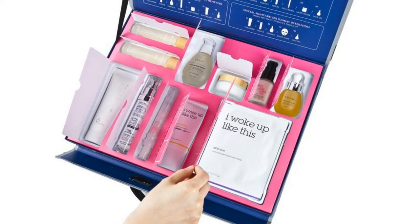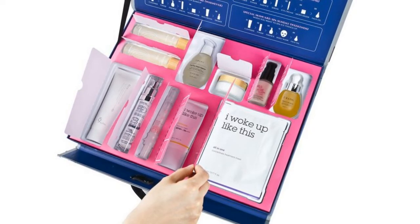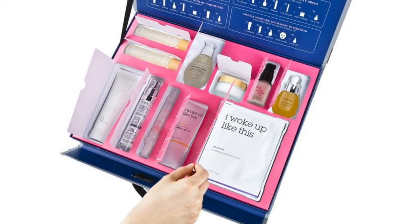From Amma, it's an 11-piece set that comes with everything needed to complete a full 10-step K-Beauty routine, including a handy step-by-step guide.